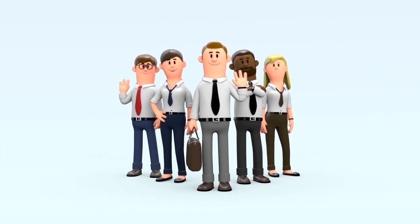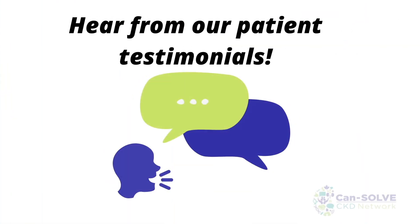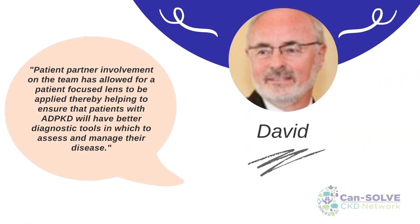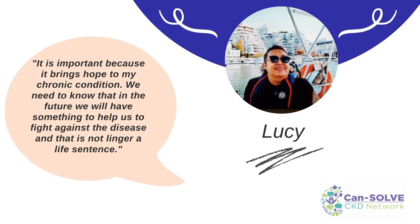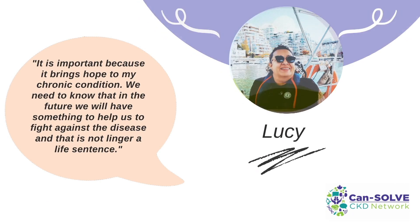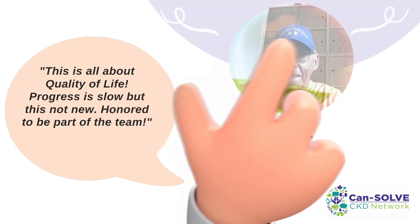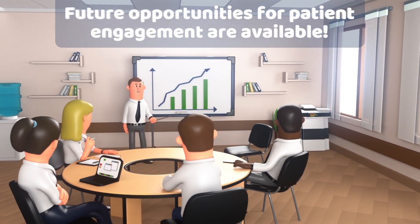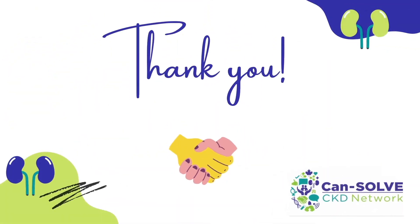We would like to thank our research team and collaborators who made this project possible. A very big thank you to our patient partners for sharing their feedback with us. Thank you for coming along, and we'll see you at the next CanSolve meeting.